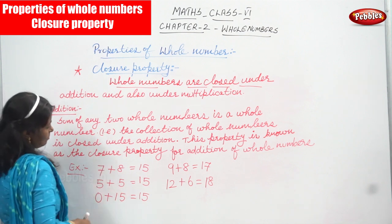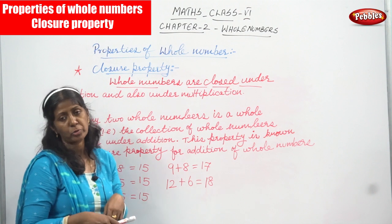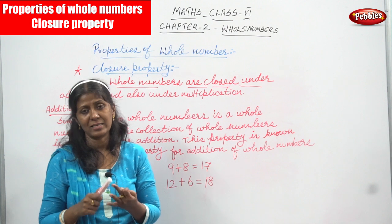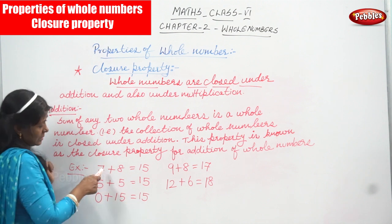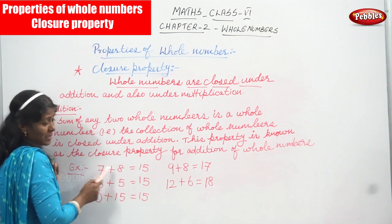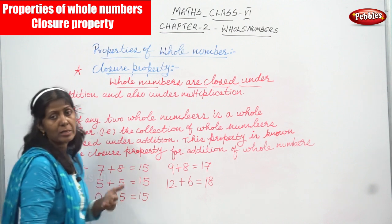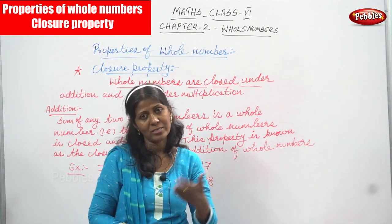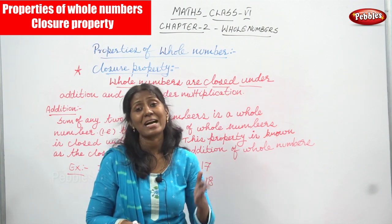Look at the examples. 7 plus 8 equals 15. Put 7 in the mind and 8 on the fingers: 8, 9, 10, 11, 12, 13, 14, 15 — the answer is 15. Now, 7 is a whole number and 8 is also a whole number, so you add them together and 15 is a whole number. All natural numbers are called whole numbers.